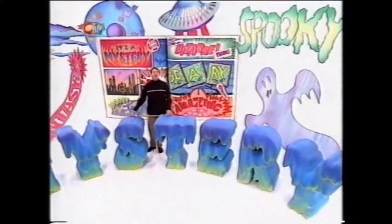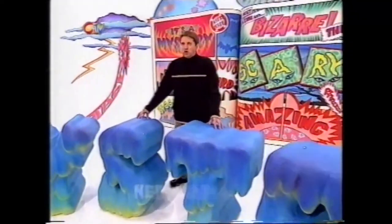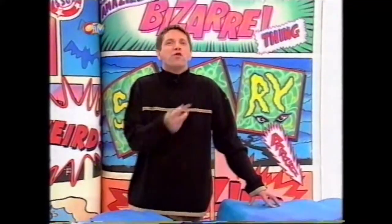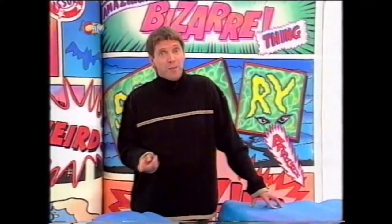Hello there, and welcome once again to It's a Mystery, where we present another mixture of stories jam-packed with mysticism and intrigue. So if Granny and all the other grown-ups get a little bit nervous with things that go bump in the night, tell them to leave the room now, because Shelley and Ben have been tracking down more nerve-tingling mysteries for us all to unravel.